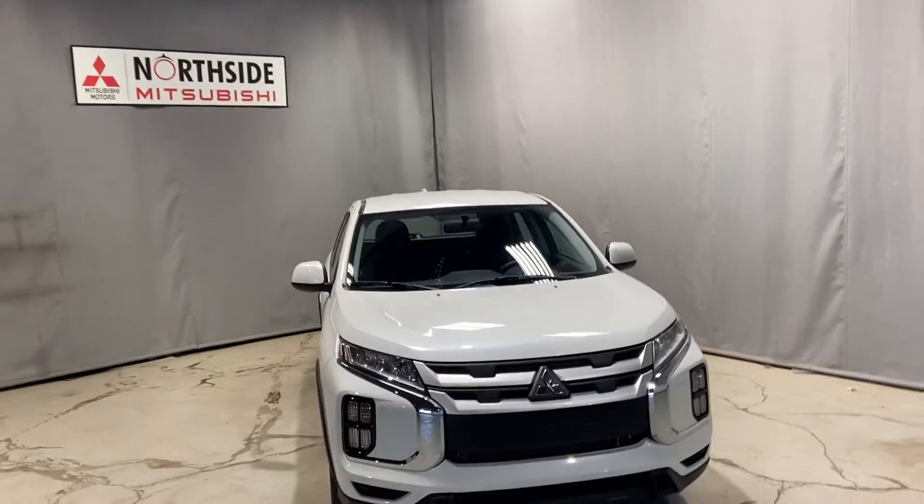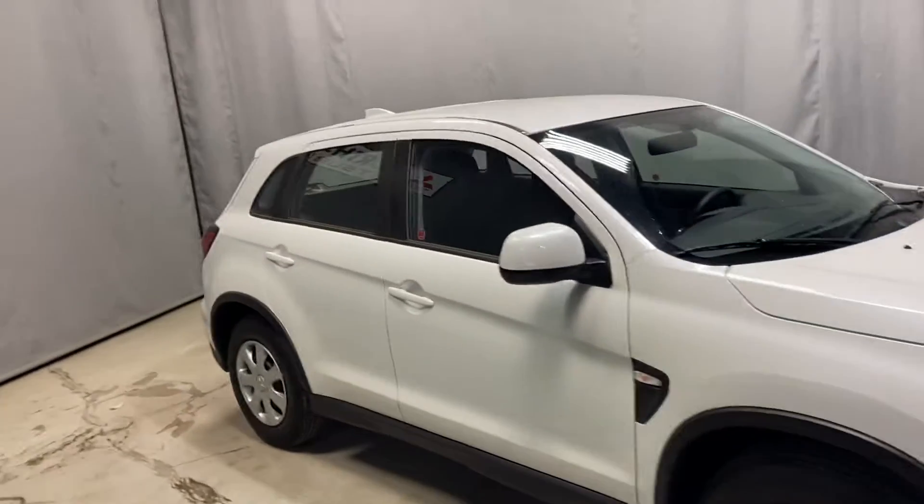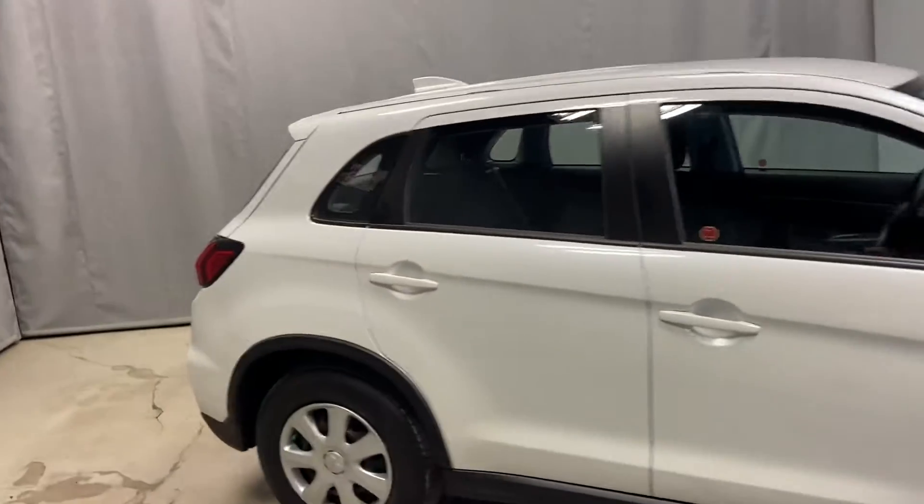Hey Satinder, Markel Thomas here from Northside Mitsubishi in Edmonton. I wanted to give you a better look at our 2021 Mitsubishi RVR.